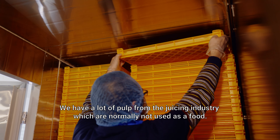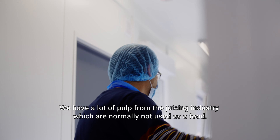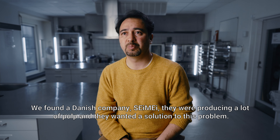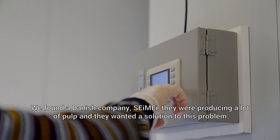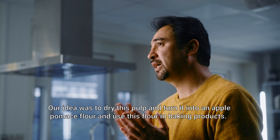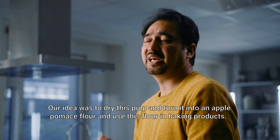We have a lot of pulp from the juicing industry which is normally not used as food. We found a Danish company, Semai. They were producing a lot of pulp and they wanted a solution for this problem. Our idea was to dry this pulp and make it into an apple pomace flour and use this flour in baking products.